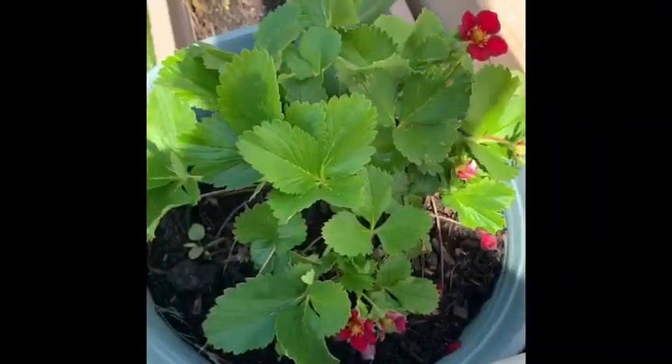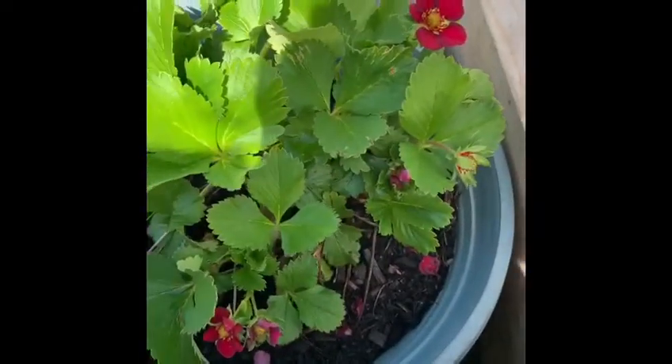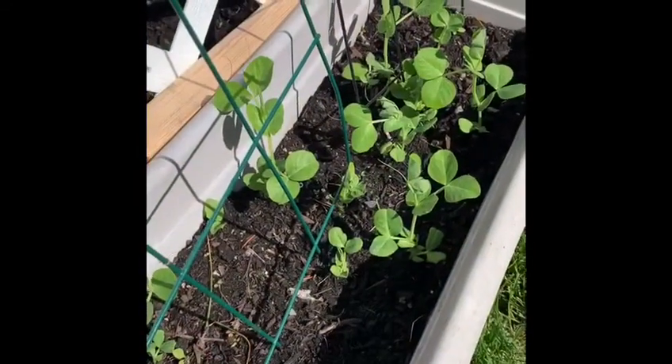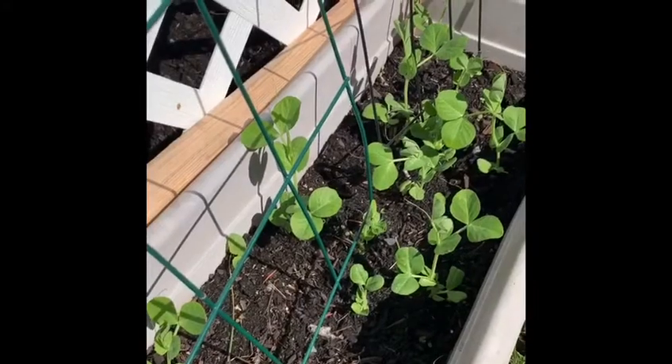I'm growing some strawberries and as you can see I've already got some flowers on my plant. These are my peas that are growing and they're going to start grabbing onto the fencing there and grow up the fence.